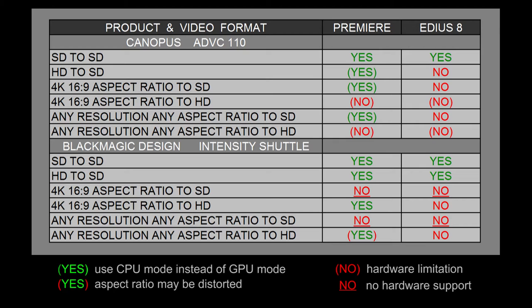If we look at the Blackmagic Design Intensity Shuttle, Premiere Pro and EDIUS can both play standard definition video to a standard definition broadcast monitor just fine — the Intensity Shuttle is designed to do that. With the Intensity Shuttle, both products can take a high definition timeline or sequence and output it to a standard definition monitor, as the hardware was actually designed to be used that way. So both EDIUS and Premiere can take full advantage of the Blackmagic Design Intensity Shuttle.